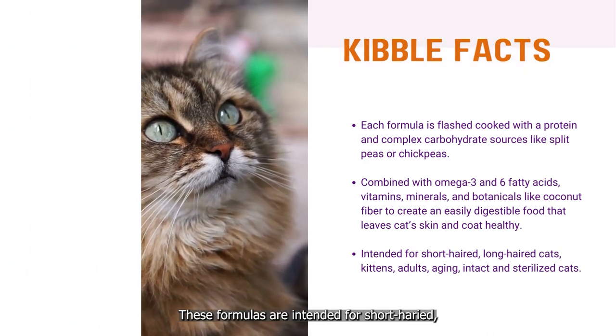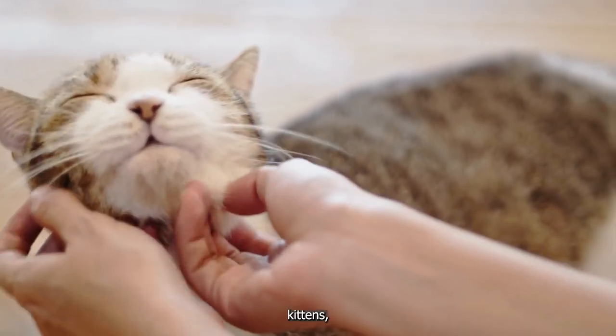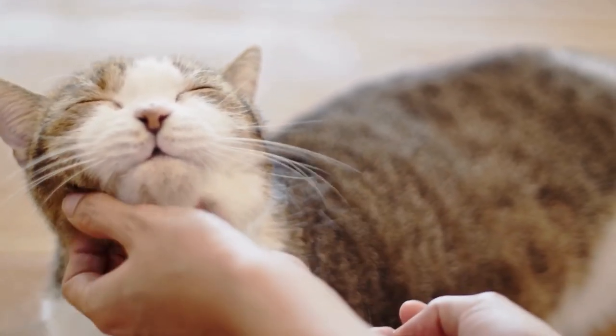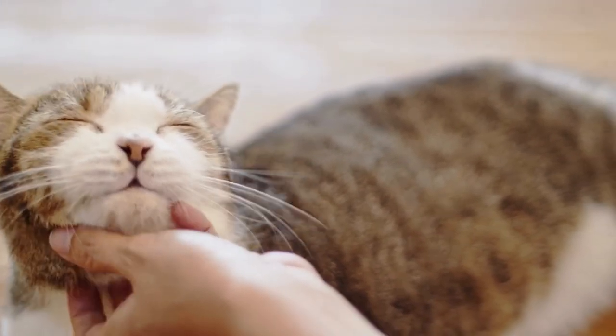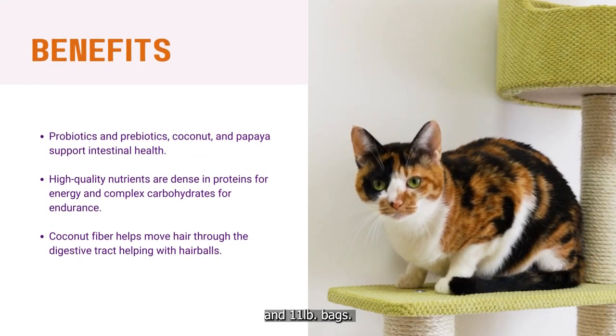These formulas are intended for short-haired and long-haired cats, adults, kittens, intact and sterilized cats, as well as our aging cats. All formulas are available in 4.4 and 11-pound bags.